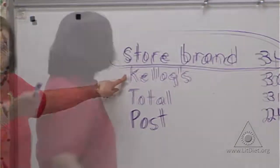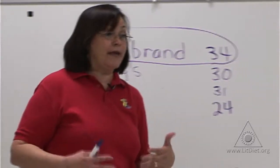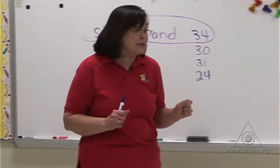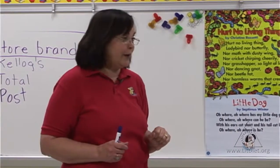We thought it was going to be Kellogg's. Did Kellogg's win? No. Our hypothesis was not correct because the store brand is the one that won. So if I like raisins with my cereal, then I will probably pick the store brand.